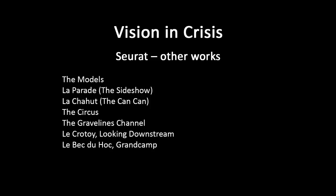And then in 'La Parade' he tried it with a nighttime scene. 'La Parade' — which can translate as 'the sideshow' — is some kind of little show given outside a venue for paid performance, a free show to attract an audience. You see the audience gathering in the foreground; you get a little taste of what you'd get if you paid your money and went inside.